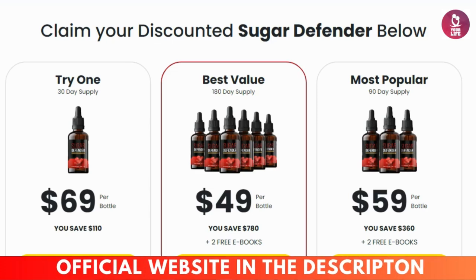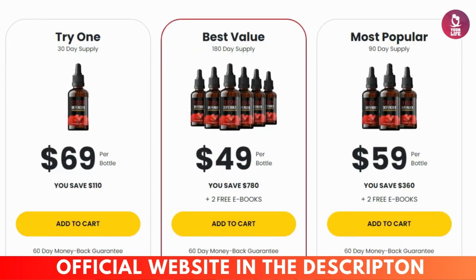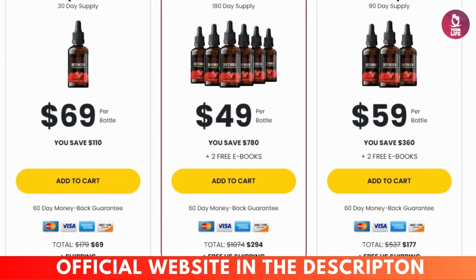What's up guys? All good? My name is Hentry. In this video I will tell you everything you need to know about the Sugar Defender before you buy the product. I also have some important warnings for you,